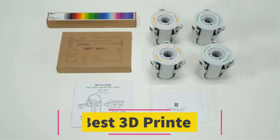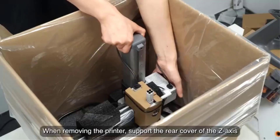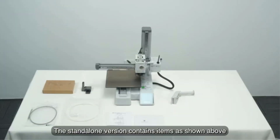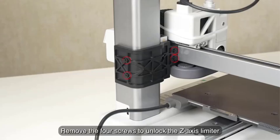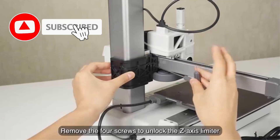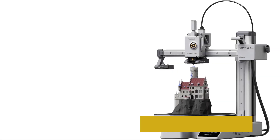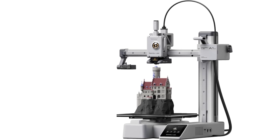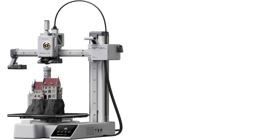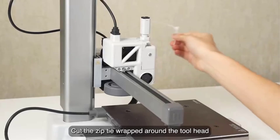Number 4: The AnkerMake M5C 3D printer is a high-speed, user-friendly device designed for makers seeking efficiency and precision. With a printing speed of 500 mm per second, it significantly reduces print times while maintaining quality, making it ideal for hobbyists and professionals who prioritize productivity. The printer features an all-metal hot-end capable of reaching 300 degrees Celsius, allowing it to handle a wide range of filaments including PLA, ABS, PETG, and TPU. Its 7x7 auto-leveling system ensures precise bed leveling. With a print volume of 220 x 220 x 250 mm, the M5C offers ample space, and its advanced motion system minimizes vibrations for high-quality prints.